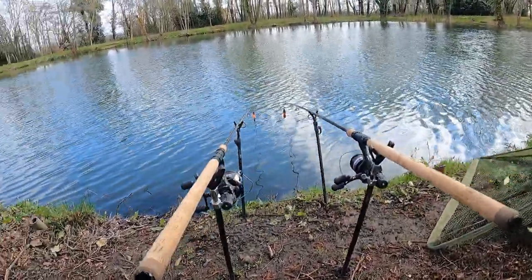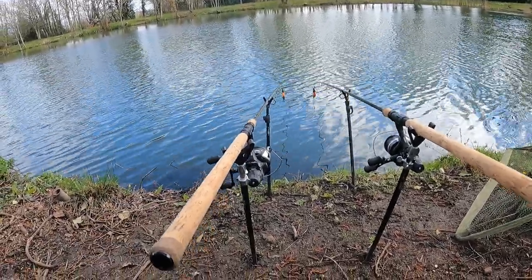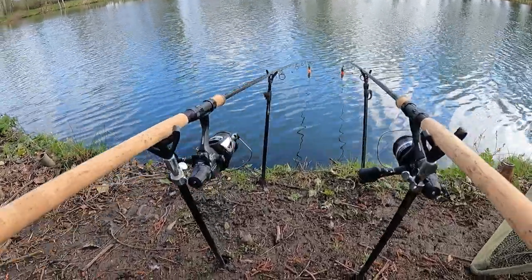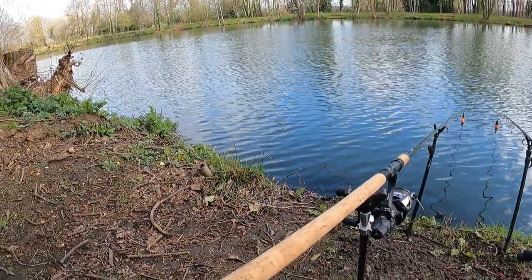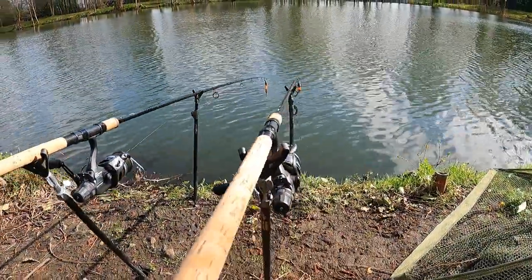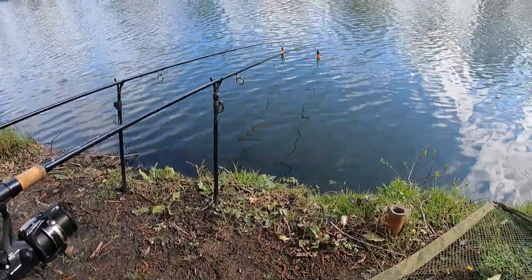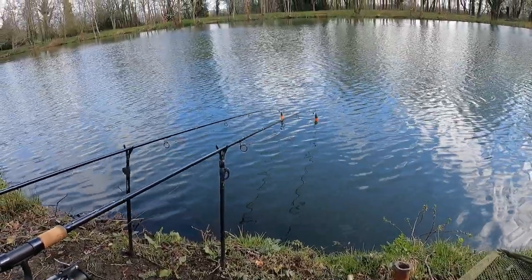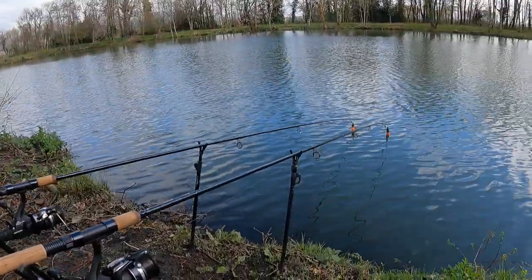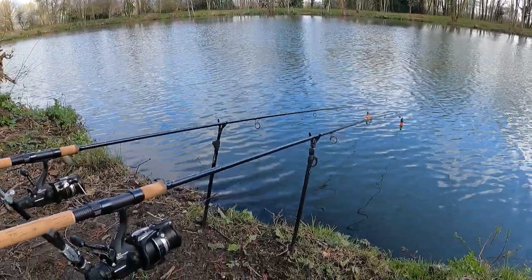Right, hello everybody, back on the pike again today. Got a few days off this week, thought I'd come and do a bit of pike fishing again. The old weather's got cold, got this cold front coming down from the north. Normal setup, two floats, exactly the same on each rod. I've decided to come this side today, closer to the car park, same lake but a different view.